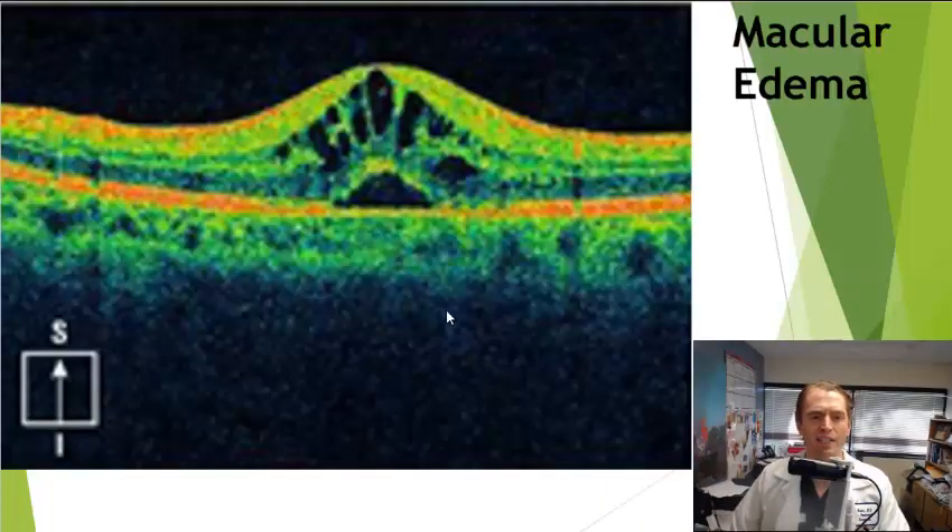What you're looking at here is an OCT — ocular computed tomography — to visualize the macula. The dark fluid represents swelling or edema, which is macular edema. If you stop Gilenya, this is often reversible, but if allowed to continue it could potentially cause permanent visual loss. This side effect is more common in diabetes.